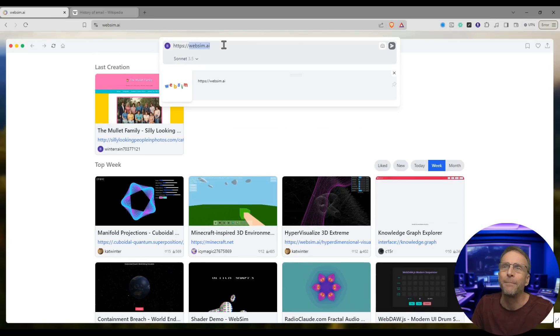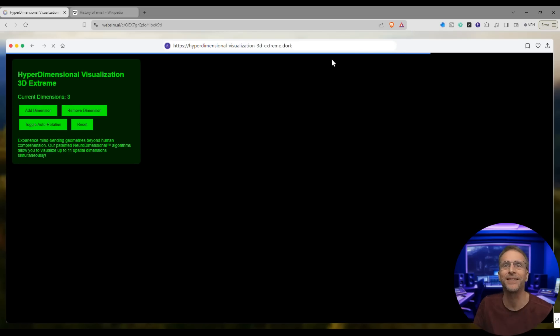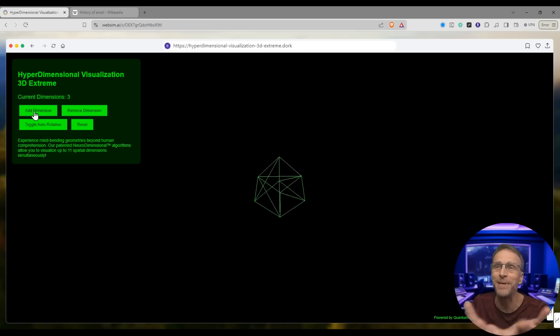I have to try that by just replacing with 'hyperdimensional visualization 3D extreme dot dork' and see if it does anything. I feel like it probably needed more prompting than just that. Hold on — hyperdimensional visualization. Add dimension. I clicked a dimension. Toggle autorotation — wait, it wasn't done. I just clicked toggle autorotation and you can see that it is doing its thing. It's not the same as before, but by just typing in that URL dot dork, I got this.